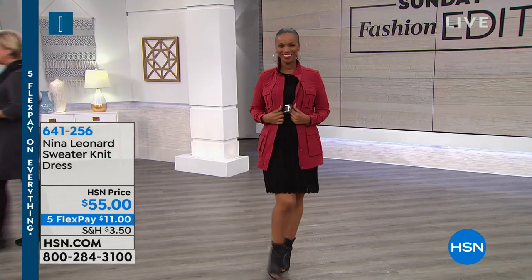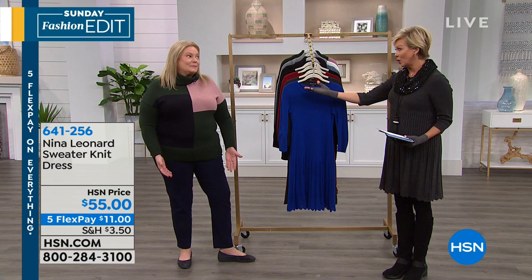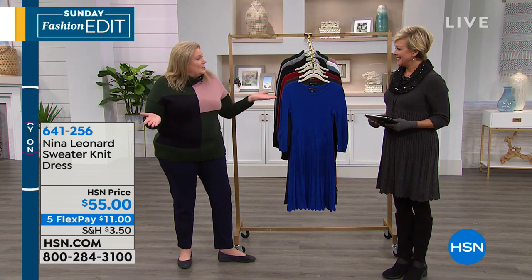I'm going to go over here because the president of Nina Leonard is joining us — Kate Bendell. Good to see you again. This is a brand that has instantly taken off at HSN. Not a surprise, because you're all over the world with this brand. Yes, it's a popular brand all over the world because it's for ladies who want to look like ladies, who want to be comfortable and confident all day. It's for all our gals — it's not about an age, not about a size, it's about an attitude.